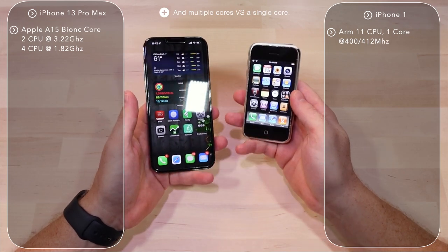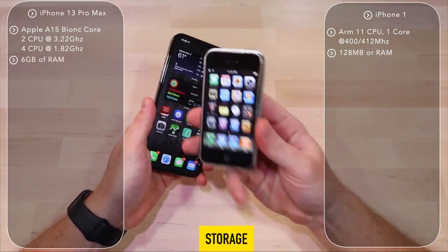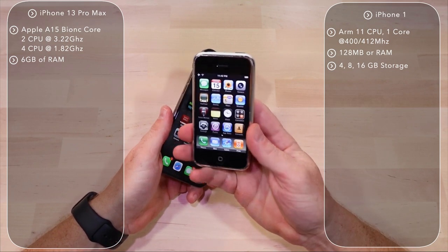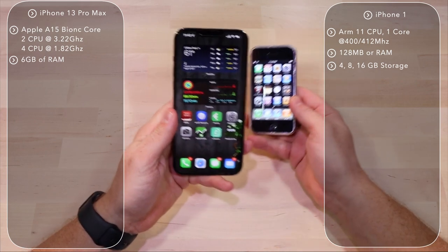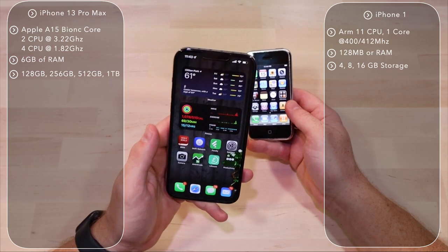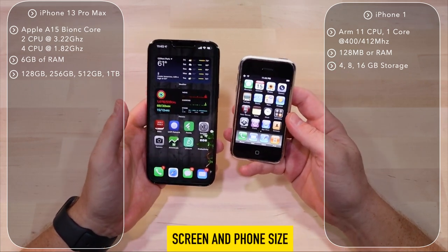The iPhone 1 had 128MB of RAM; the iPhone 13 Pro Max has 6GB of RAM. When originally released, the iPhone 2G came in a 4GB model, but that was discontinued. The versions released were 4, 8, and 16 gigabyte models. The iPhone 13 comes with 128GB as its base, and you can get 256GB, 512GB, and even a one terabyte model — a massive difference in storage.